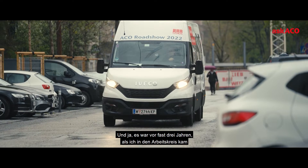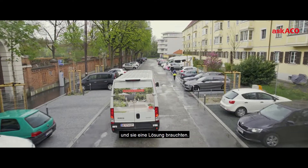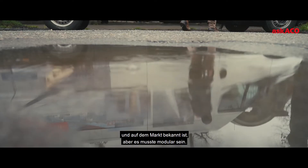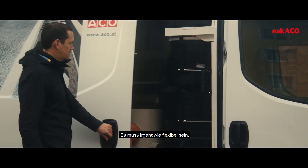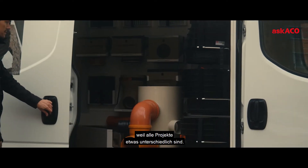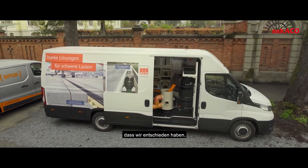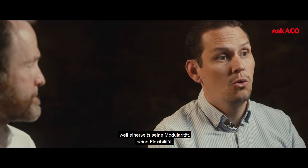Thank you, Daniel. Yes, it was almost three years ago when I came to the working group. The request was: we need a solution. You came up with a lot of ideas and sketches, and you need a system that is well known by the installers and on the market, but it also has to be modular and flexible because all the projects are a bit different. And then we decided that the ACKO combi point system is the one we go for.